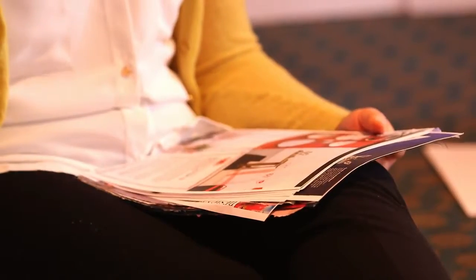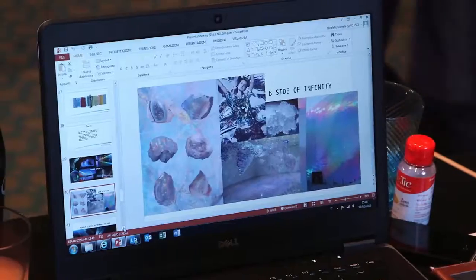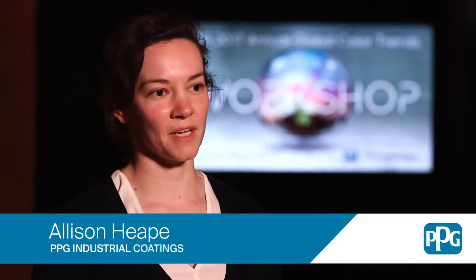We can use anything for inspiration: newspaper, advertising, books — cooking books, for example. We go into design blogs, fashion blogs. We look at movies, we look at music, what's happening in music videos.